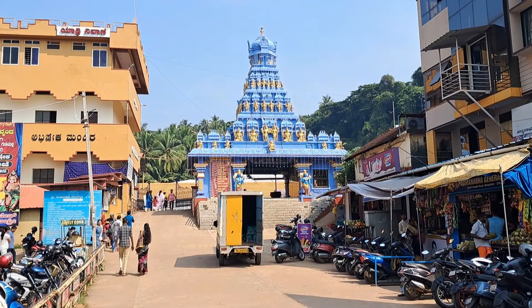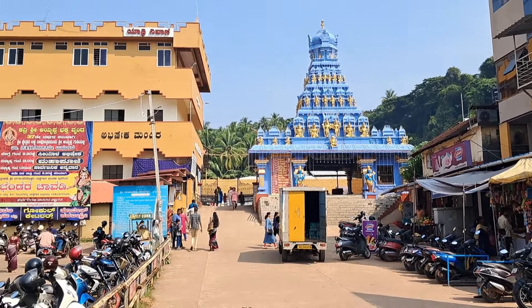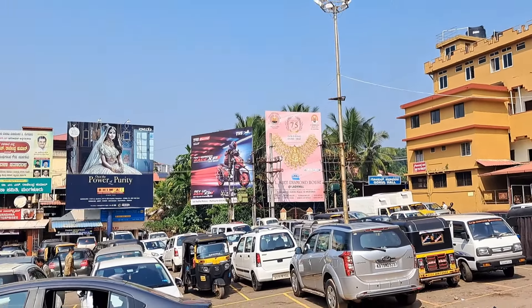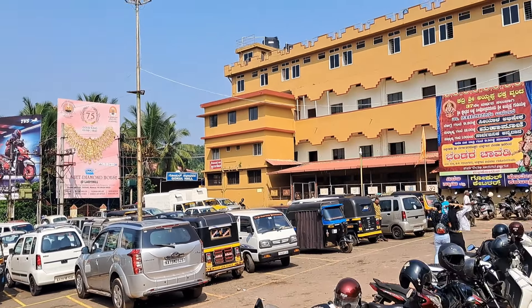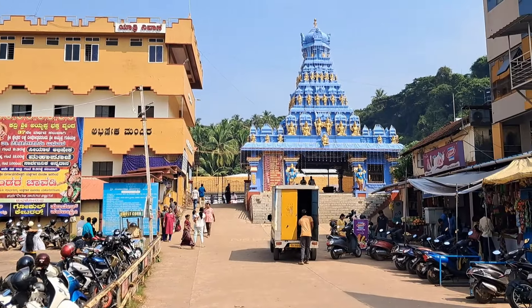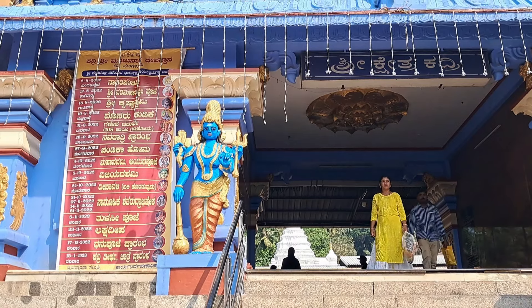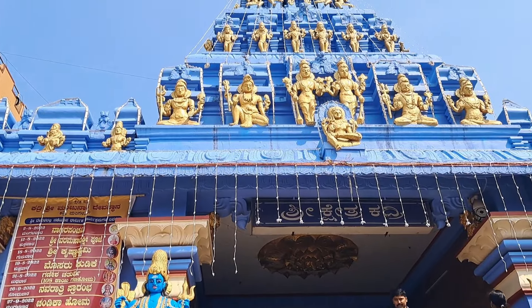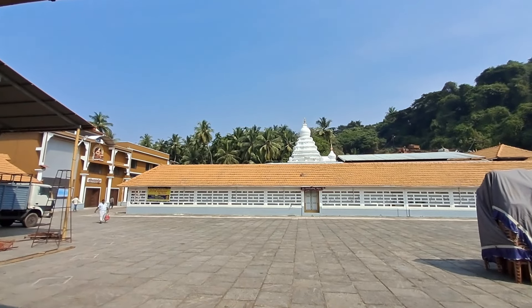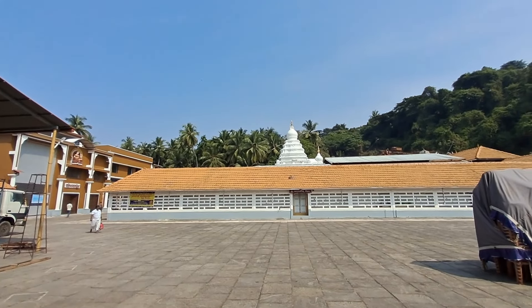This is Kadri Manchunada Temple in Mangaluru, which is on the hills of Kadri. It is said to be built during the 10th or 11th century. This temple is a combination of Hindu and Buddhist histories. Buddhism was practiced here till the 10th century AD, but after the decline of Buddhism, Saivism flourished and it became a Shiva temple.